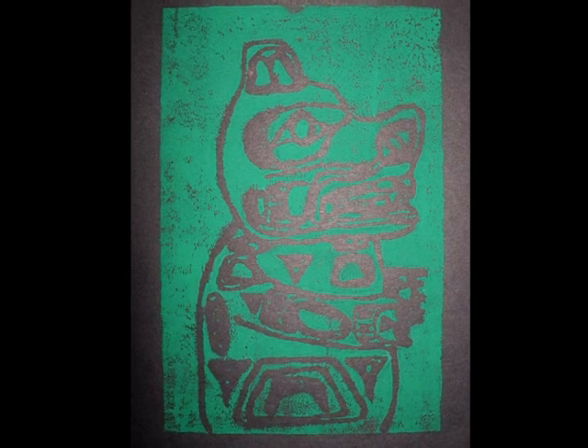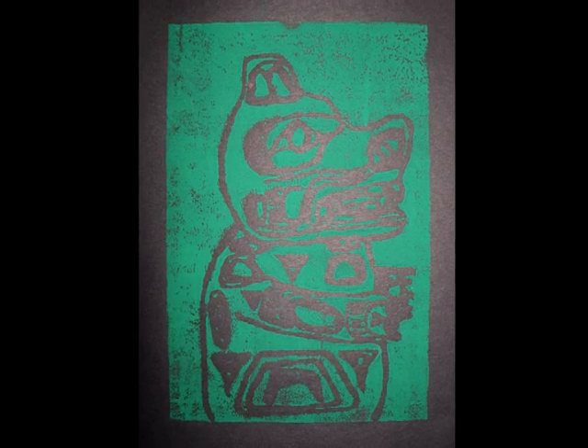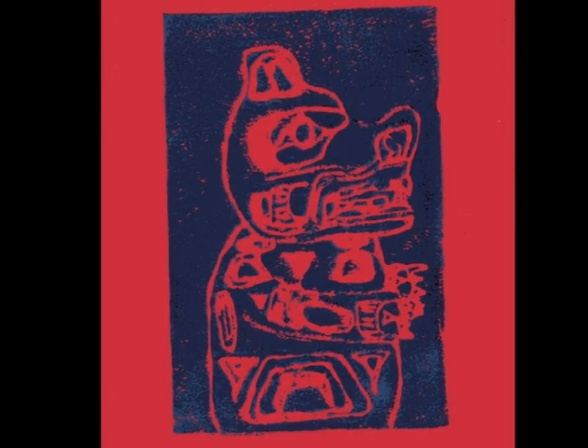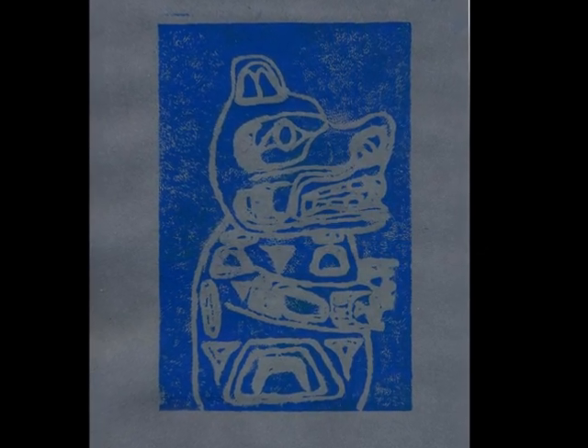Green on black was my favorite because green sort of worked with black. It was also my first print, so the colors weren't blended. The one that didn't work was probably the turquoise on red, because the red was coming up through the turquoise in little spots, and the turquoise was sort of mixed with the red from before in the blue.